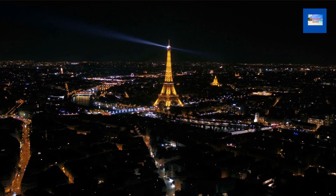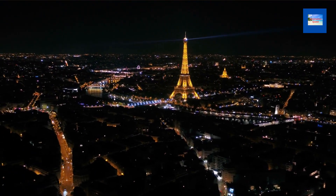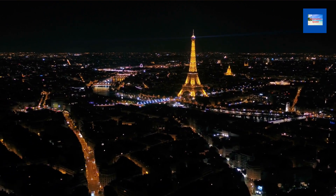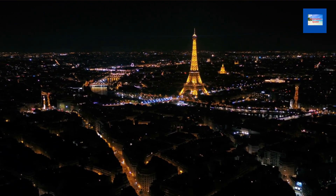The Eiffel Tower is one of the most iconic landmarks in Paris. It is a symbol of the city and has been featured in many movies and television shows, and remains a popular tourist destination.